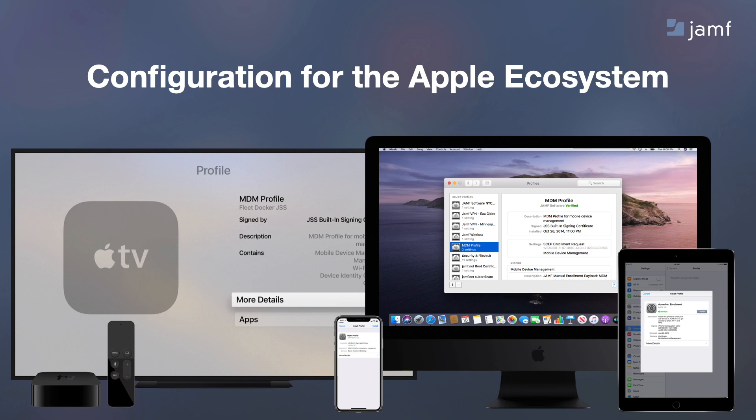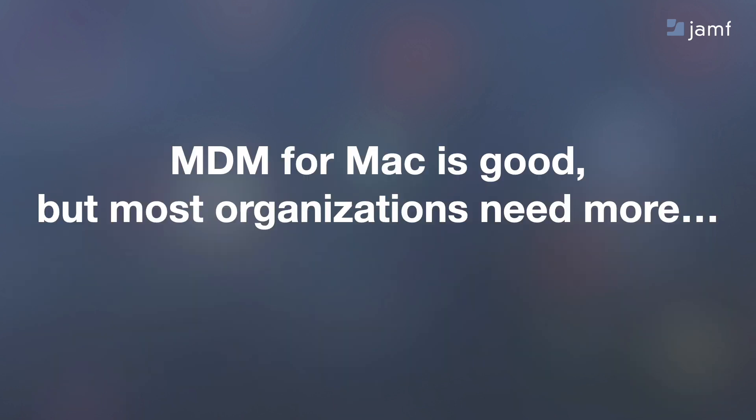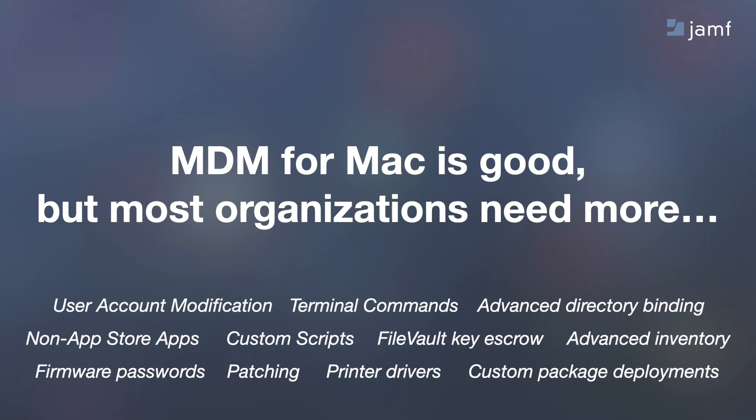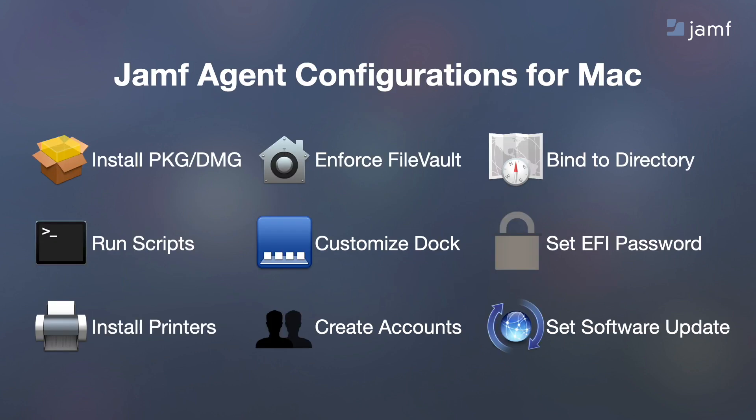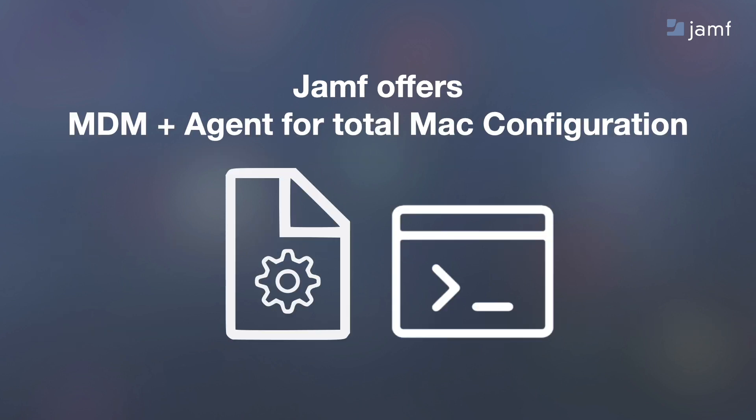When it comes to Mac management, MDM is good, but sometimes you need a little bit more. You need to do more advanced tasks like scripting and terminal commands, and this is why we have an agent. The Jamf agent is installed automatically when a Mac is first enrolled. It adds a hidden admin account, which gives an admin remote root access. It will let you remotely run tasks like policy scripts, software updates, and a whole lot more. Some of the things the agent can do include installing packages, binding to a directory, installing printers, creating or modifying user accounts, and more. So when it comes to Mac management, Jamf offers both the MDM framework and the Jamf agent for total configuration.